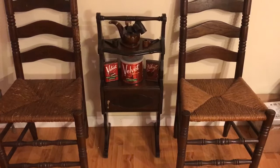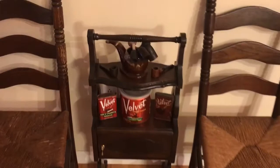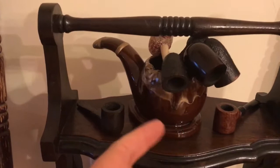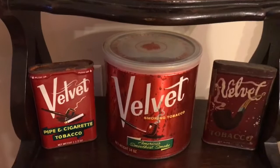I picked this up for a song — you would usually see these things well north of two hundred dollars, and I got mine for less than fifty dollars. Let me give you a little tour: here are just some extra pipes that I have, some estates that I've restored, and things like that. This bowl is actually an ashtray in the shape of a smoking pipe — my sister got me that.